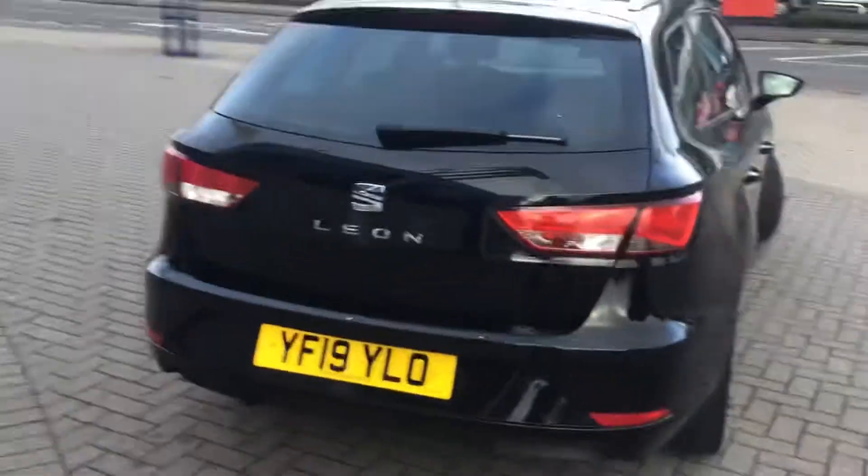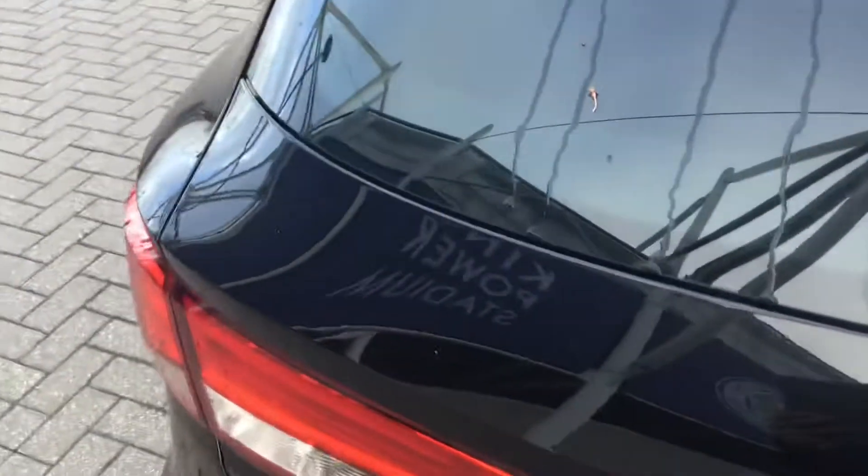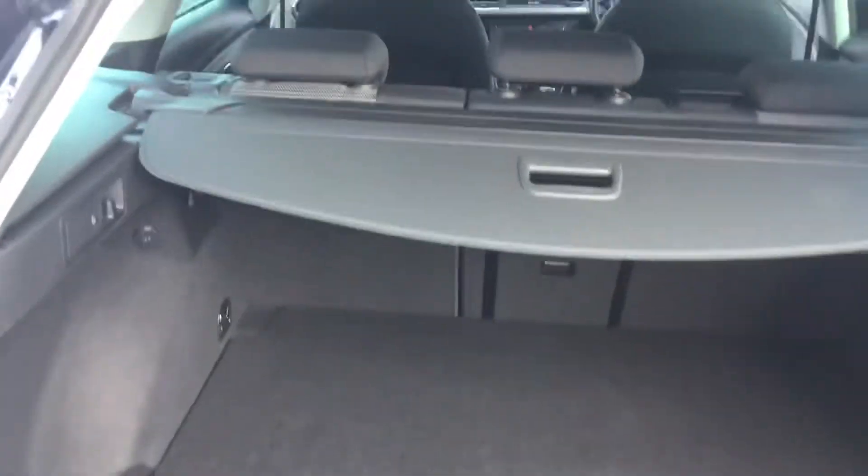Here we are at the rear. Very generous boot space, and we've also got this fantastic split-level load floor.